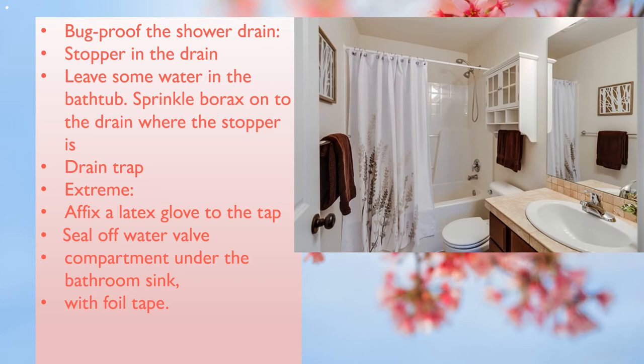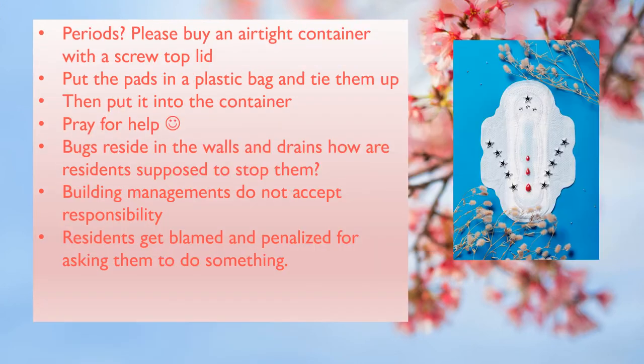Extreme measures: bug-proof the shower tap if you have to. Affix a latex glove to the tap of the bathtub and then tie it up with a rubber band or hair tie to prevent any bugs from entering through the tap. Seal off the water valve compartment under the bathroom sink with foil tape. Be very vigilant — any tiny round red or black spot you see, whether it is moving or not, crush it with a tissue. You will find that they have a distinct smell.